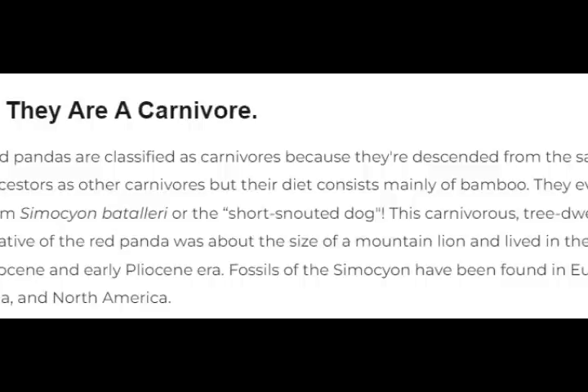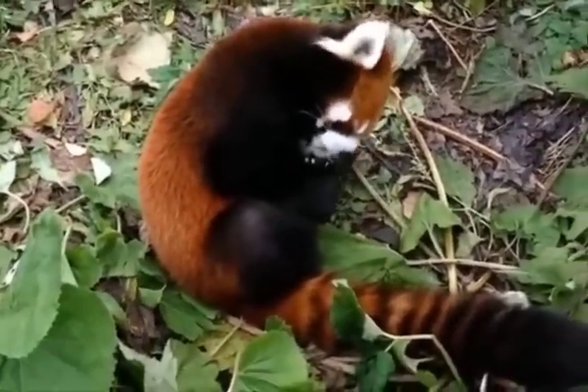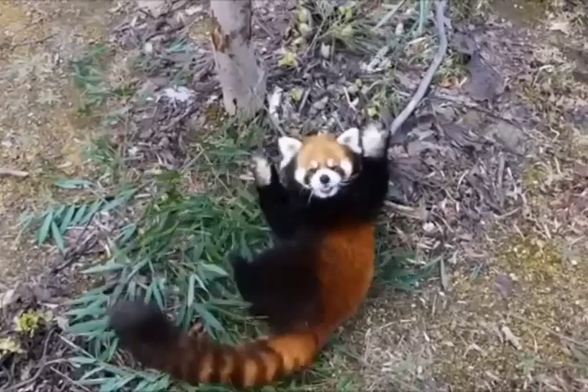6. They are a carnivore. Red pandas are classified as carnivores because they're descended from the same ancestors as other carnivores, but their diet consists mainly of bamboo. They evolved from Simocyon batalleri, or the short-snouted dog.